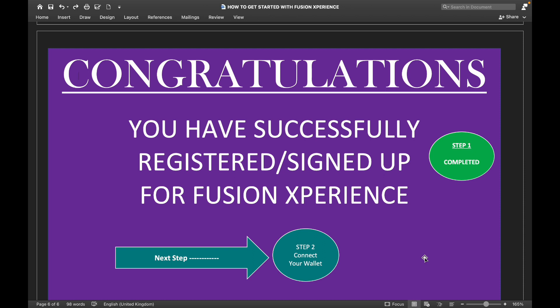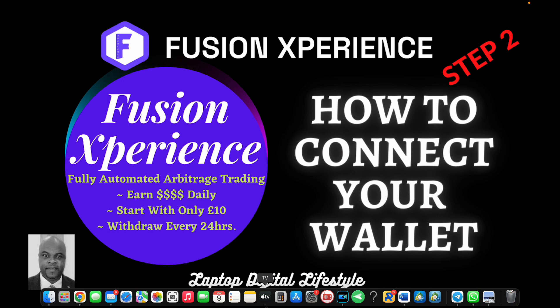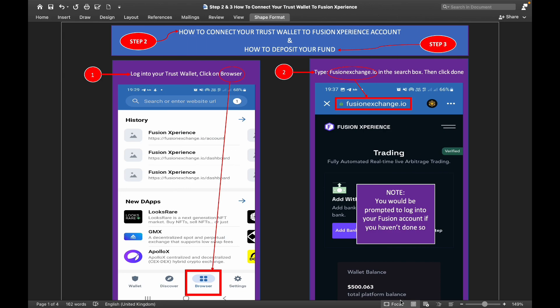You have completed step one. Step two is how to connect your wallet — let me show you how to get that done. Once you have completed your registration, the next thing you need to do is download Trust Wallet if you don't have it already. Download Trust Wallet on your mobile phone. As I said before, write down your seed phrase and make sure you keep it somewhere safe where you can get back to it if anything happens to your wallet.